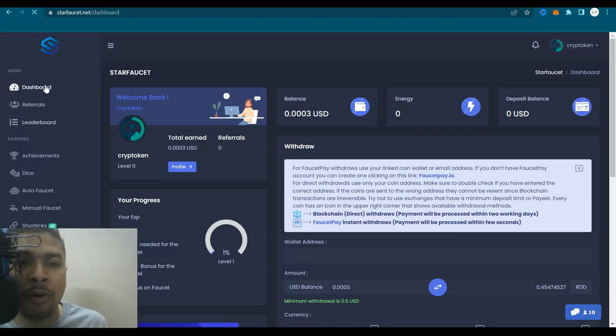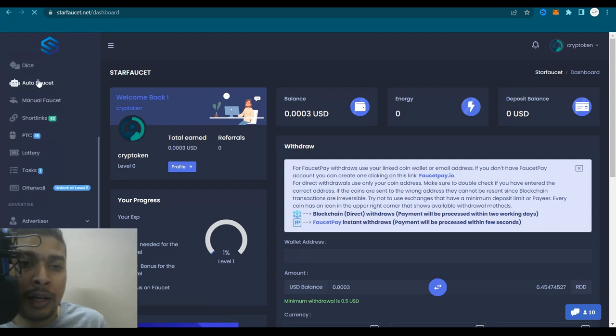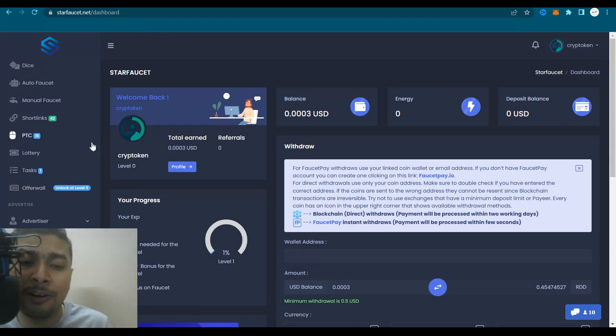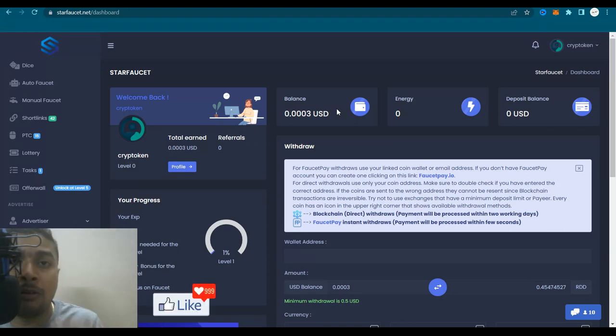To the left, you have a menu on which you could see that if you refer people to this website, you could make even more money through cryptocurrencies. You could claim on the auto faucet, the manual faucet, you could do short links, the PTC option — pay to click links or websites — and different tasks. The offer wall is also available but will be unlocked at level five. After you log in, you see all your balances are zero, and the first thing you need to do is claim from the manual faucet.